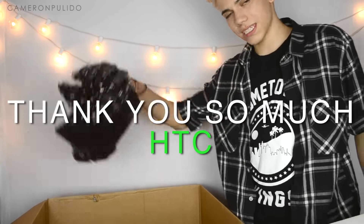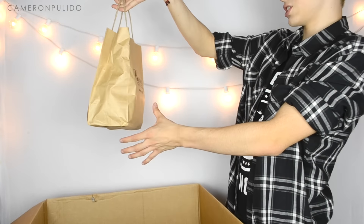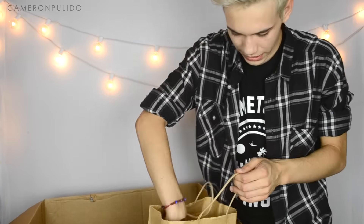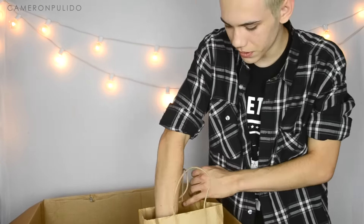That's what was in the black bubble wrap. Next I see this Baxter of California bag — there's a daily face wash, exfoliating body bar, hand cream, deodorant, and grooming lotion.